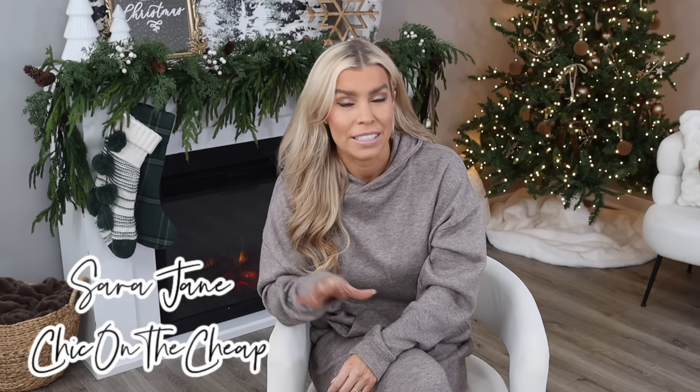Hey everyone, it's Sarah Jane with Chic on the Cheap and today's video is all about the best of the best in Walmart fashion. In honor of the new year, I thought we'd look back at 2023 and the best sellers that are still in stock, and also look at the best new deals and new finds all in Walmart fashion. Everything will be linked down in the description box below as well as pinned in the comment section. Let's go ahead and get started.